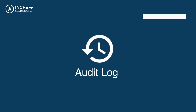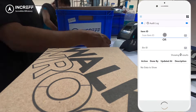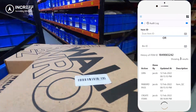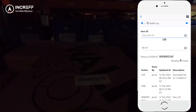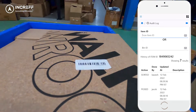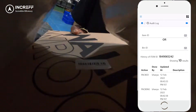Audit Log: Increv WMS keeps track of every single activity taking place in the warehouse. By scanning the item ID of the product, the supervisor can see all actions done on it. It captures the name of the operator with the timestamp of the activity performed, making it easy to track productivity in real time and identify the cause of errors.